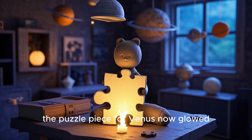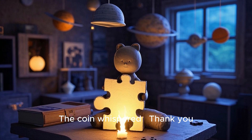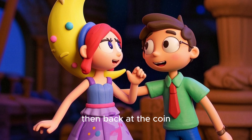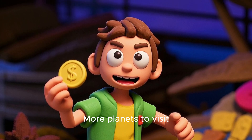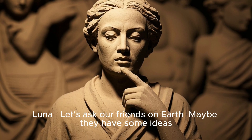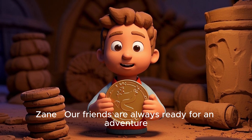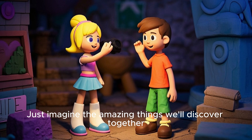Back in their room, the puzzle piece for Venus now glowed. The coin whispered, 'Thank you, explorers. More planets await.' The kids looked at each other, then back at the coin. Zane asked, 'Do you hear that?' Luna replied, 'More planets to visit — which one should we explore next?' Luna suggested, 'Let's ask our friends on Earth. Maybe they have some ideas.' The coin glistened, and Zane said, 'Our friends are always ready for an adventure. Just imagine the amazing things we'll discover together. We might even meet new friends along the way.'